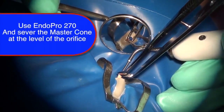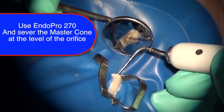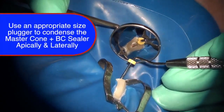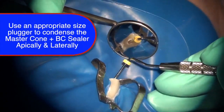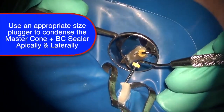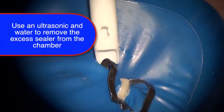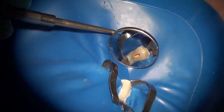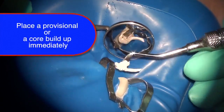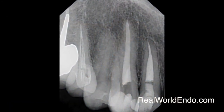The Endo Pro 270 is then used to sear off the gutta percha cone at the orifice level. A condenser of appropriate size — in this case a size 10 plugger — is used to condense the gutta percha cone apically. Following condensation, ultrasonic and water are used to clean the remaining debris on the walls. Care should be taken not to disturb the gutta percha with the ultrasonic, but only to touch the dentinal walls. A provisional is then placed in the access opening, or the core can be placed at that time. This shows the final radiograph following obturation with the EndoSequence bioceramic sealer and gutta percha.